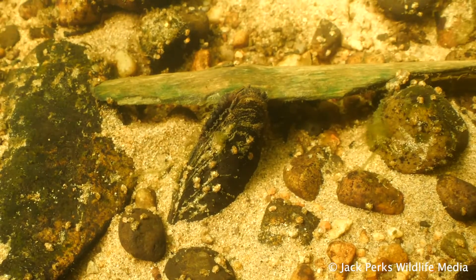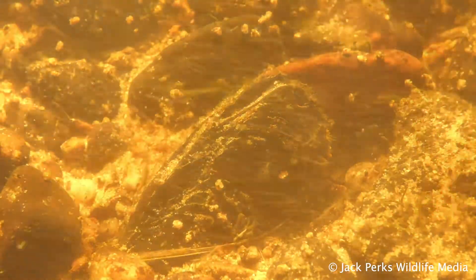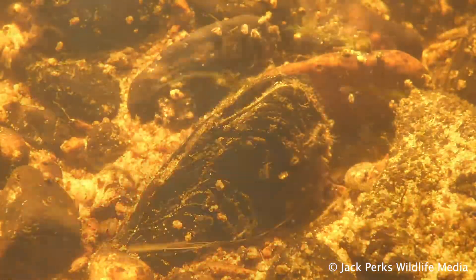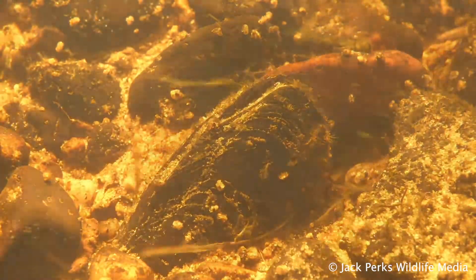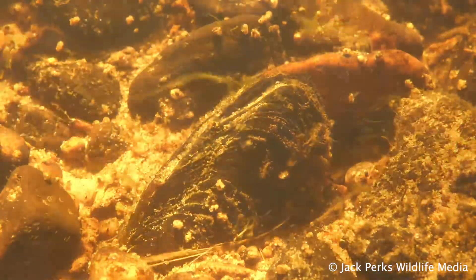They are very long-lived, some getting well over 100 years old, making them one of the most long-lived invertebrates in the world. Once prized for producing black pearls, very few of these mussels produce pearls, so finding one is highly unlikely.